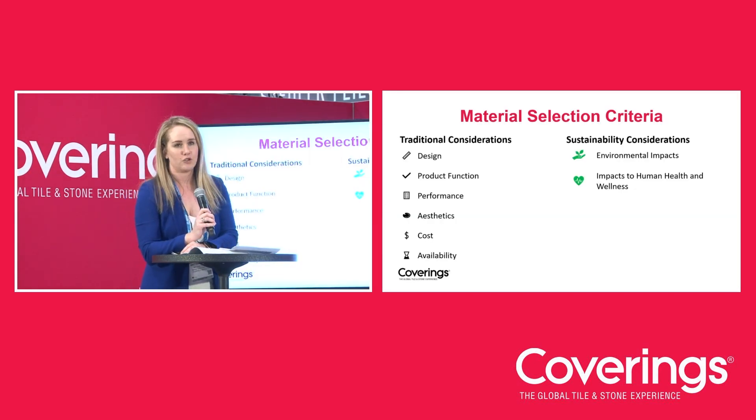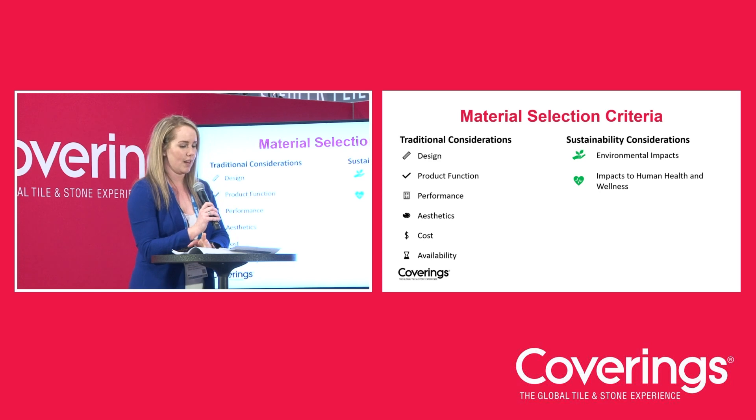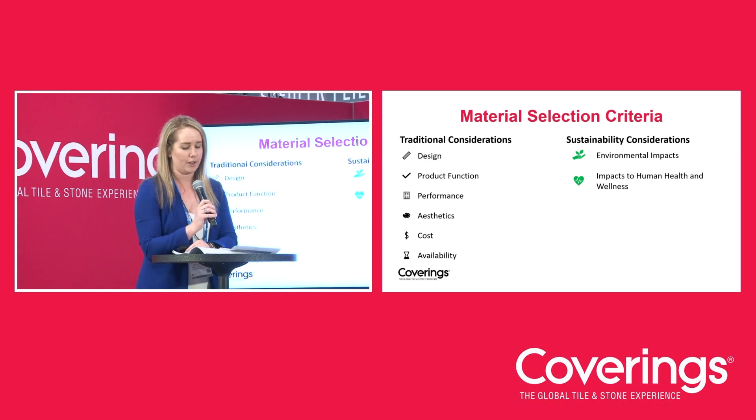In traditional construction, the choice of products requires consideration of aesthetics, performance, and cost. In sustainability, these considerations are expanded to include making sure that occupant health and environmental impacts are reduced. Project teams are increasingly looking at these sustainability considerations, and as the number of green building products and green building certifications increase, so do the number of green product certifications.